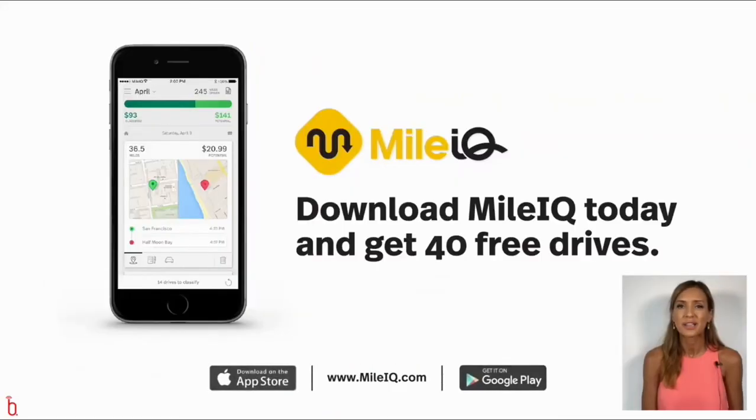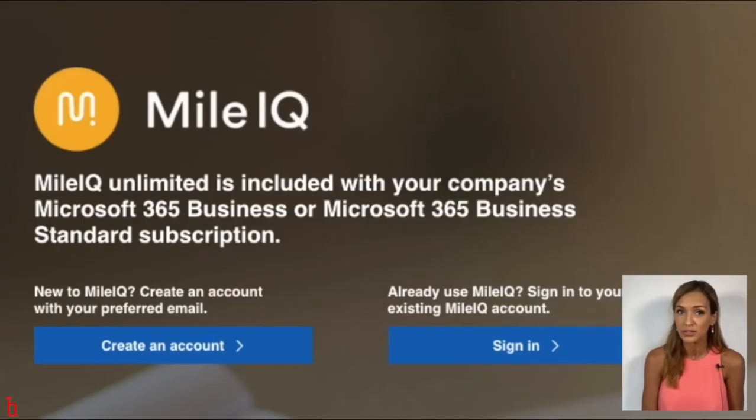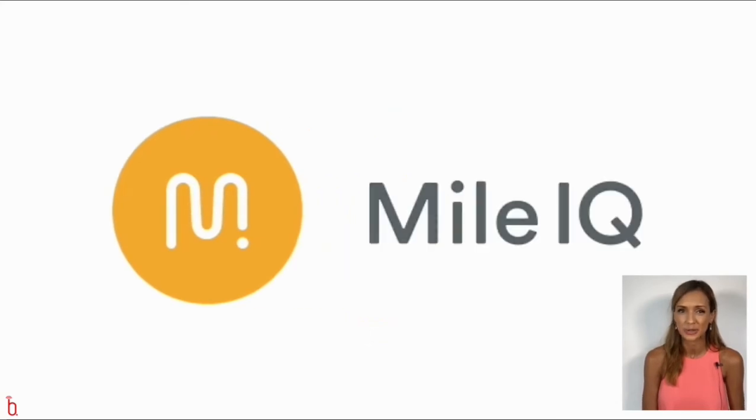MileIQ is free for the first 40 drives each month, and you can log unlimited drives for £4.49 per month. But best of all, if you're a Microsoft Office 365 subscriber, MileIQ is included free of charge within your subscription — even more reason to use it.